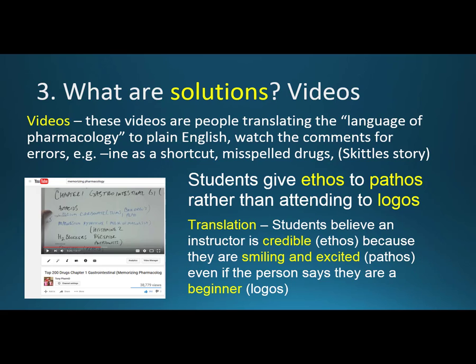Also watch for misspelled drug names — if you see misspelled drugs, that person is not paying attention to detail. I'll give you the Skittles story: certain rock bands reportedly put a clause in their contract saying they want specific Skittles with no green ones. The reason isn't to be difficult, but to make sure the person read the contract carefully — so the stage doesn't collapse and the sound is good. Misspelled drugs signal someone not attending to very important details.